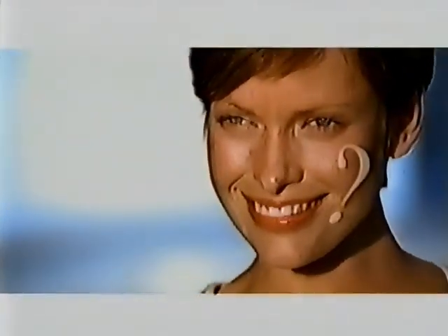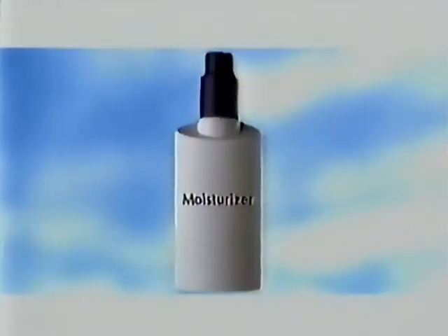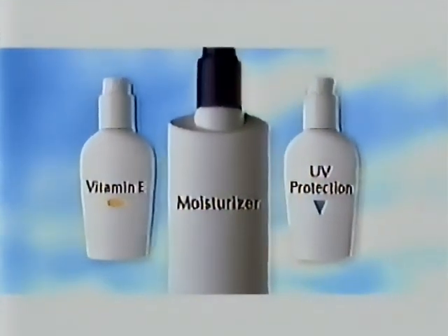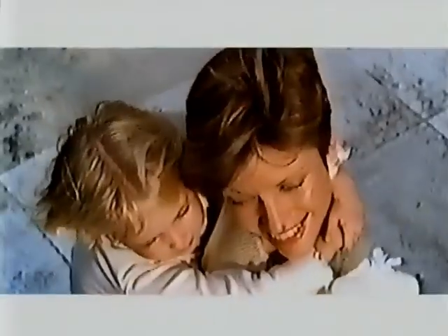How complete is your skin care routine? Your basic moisturizer is a great start. But for vitamin E enriched moisture and the broad spectrum UV protection your skin is asking for, we have your complete answer.